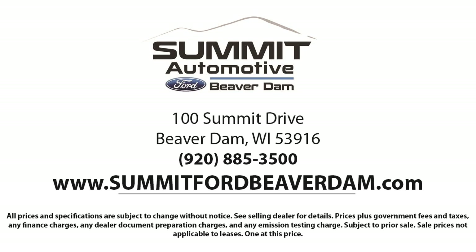As our valued customer, we offer a variety of financing services, so you can get the vehicle you want without a problem. We also offer full auto service and car repair, so you can get the best care for your purchase.